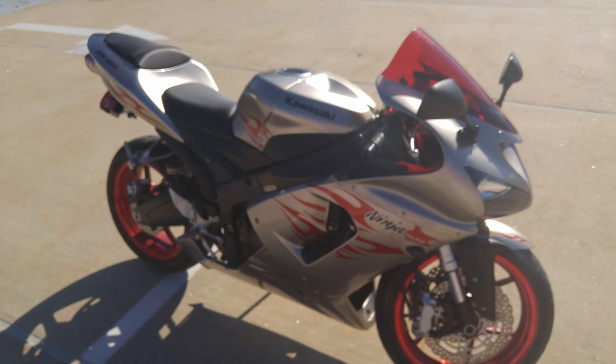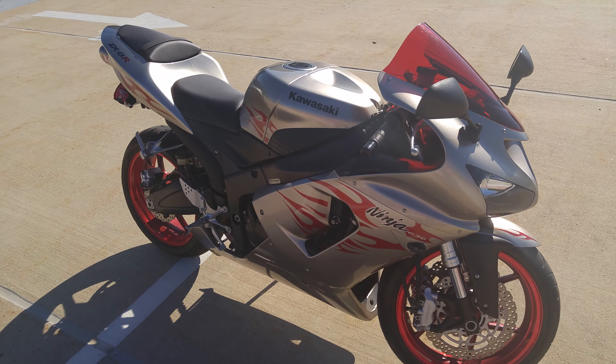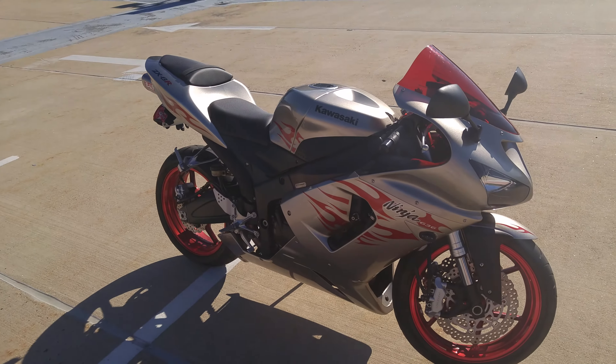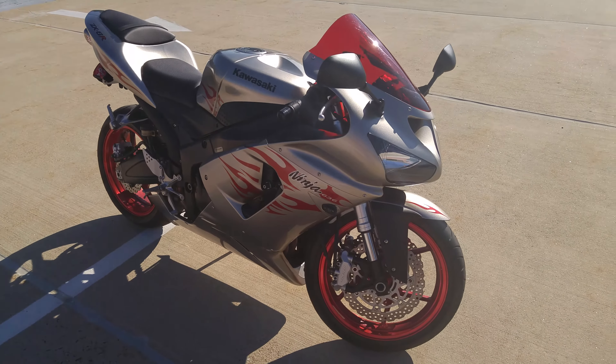I will fire her up — she's already warmed up. I'm on the top floor of the garage at where I work, just one floor below where I rode her up. I thought it'd be cooler to make the video up here. I got the place mostly to myself. She's already warmed up, so I'll fire her up and let you hear her rev real quick.